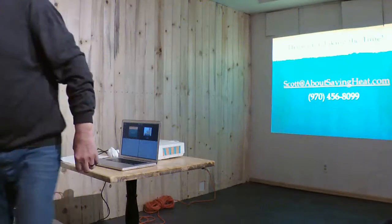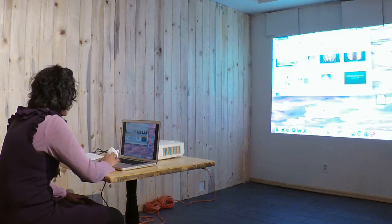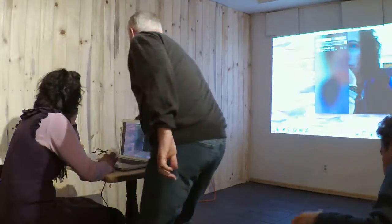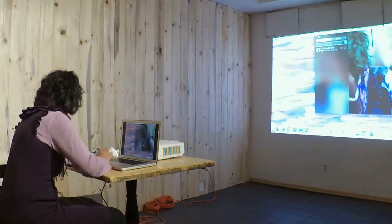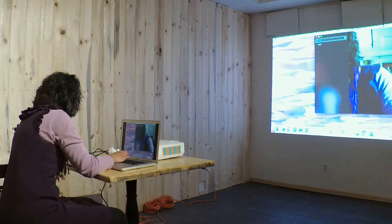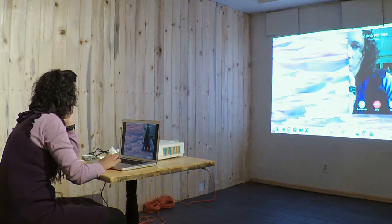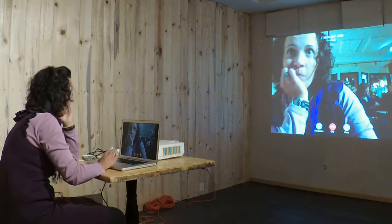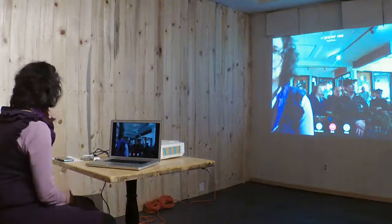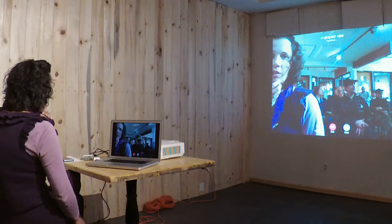We're waiting for Nathan Carr from Thrive Home Builders. They've done 568 certified DOE Zero Energy Ready homes on the Front Range. I also spoke with Mantell-Heckthorn Builders in Durango — they've completed 12 certified DOE Zero Energy Ready homes ranging from 1,600 to 5,000 square feet. They have a two-year waiting list of customers, and they said that every time they build one of these homes, the appraisal value is always more than the cost of the performance upgrades.